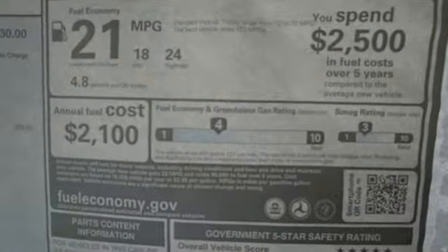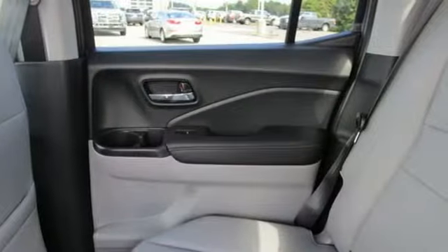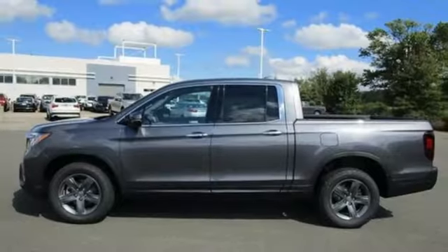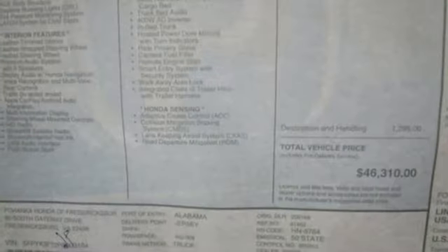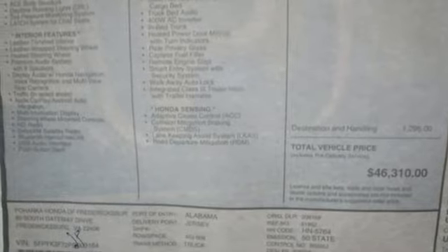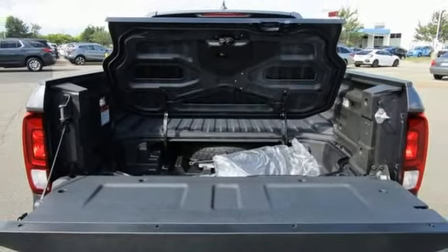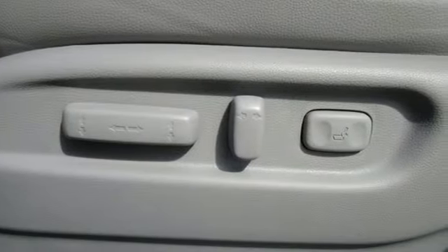V6 engine, four wheel drive, engine auto stop-start feature, express open and close sliding and tilting sunroof, integrated navigation system with voice activation, memory exterior door mirror settings, front heated leather bucket seats, trailer hitch receiver, gas pressurized shocks, auto dimming rear view mirror, and automatic transmission.